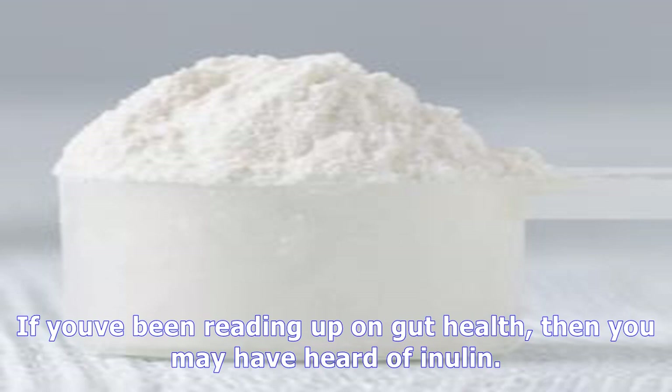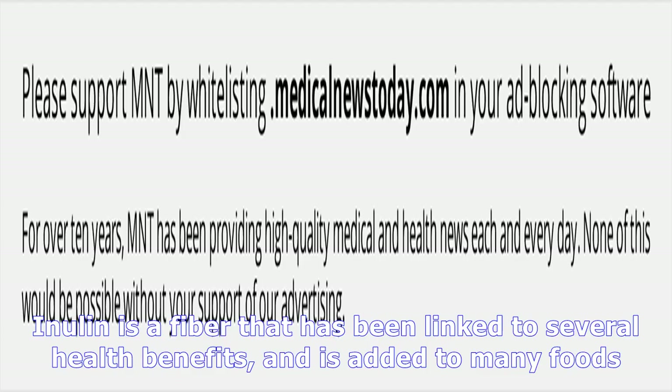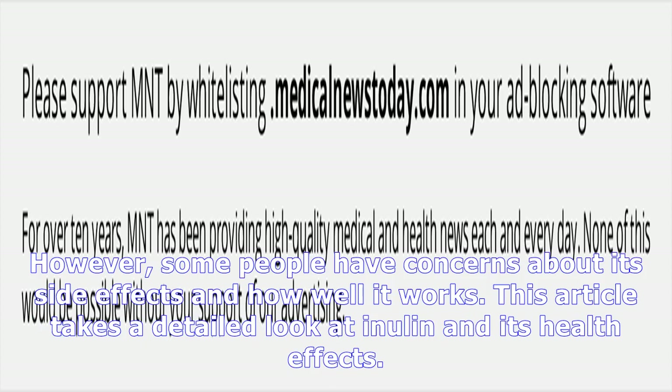If you've been reading up on gut health, then you may have heard of inulin. Inulin is a fiber that has been linked to several health benefits and is added to many foods. However, some people have concerns about its side effects and how well it works. This article takes a detailed look at inulin and its health effects.